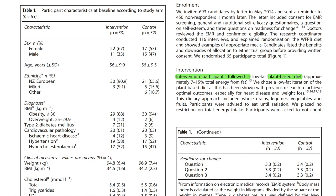After going through this enrollment process, what did the patients actually do in the study? They followed a plant-based diet, specifically a low-fat version with 7 to 15% total energy from dietary fat, as this has been shown with previous research to achieve optimal outcomes, especially for heart disease and weight loss. This dietary approach included whole grains, legumes, vegetables and fruits, and participants were advised to eat until satiation from these food groups. No restriction on total energy intake was in place.